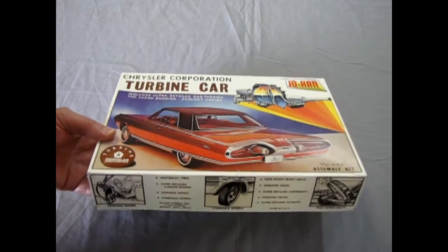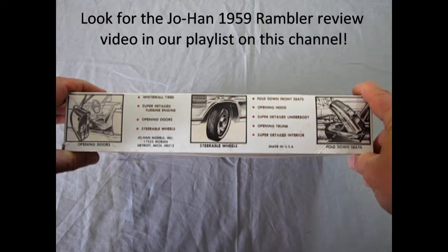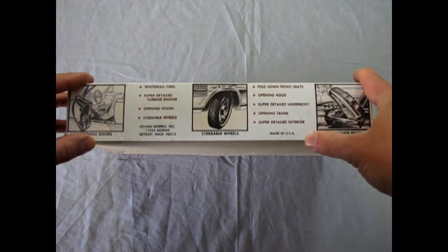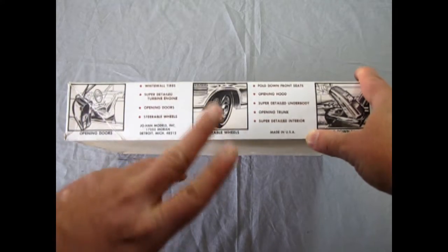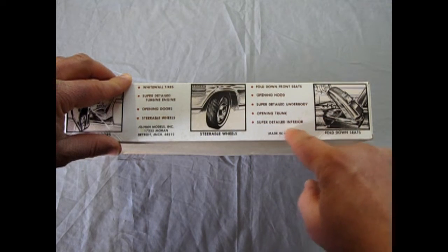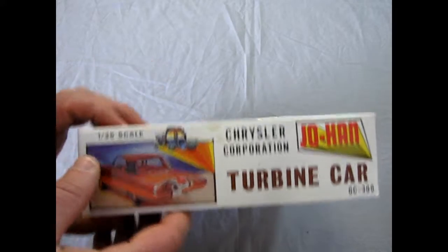They covered things like the turbine car and other Chryslers - really cool stuff. Johan is now defunct and OK Spaulding has only produced the '59 Rambler, which I have done a review on. This is a long box, and they have some really cool artwork - the old pencil sketch type. You get white wall tires, super-detailed turbine engine, opening doors, steering wheels, steerable wheels, fold-down seats, opening hood, super-detailed underbody, opening trunk, and a super-detailed interior. Made in the USA with pride.